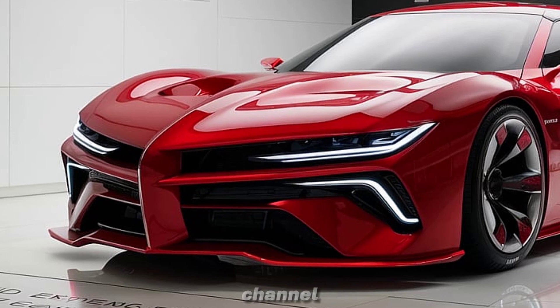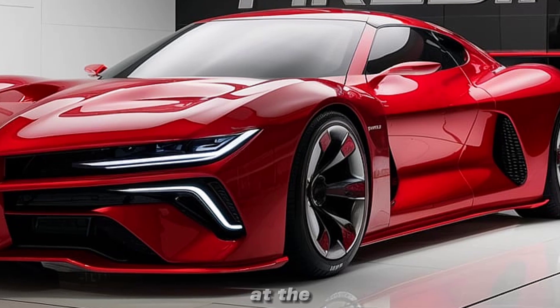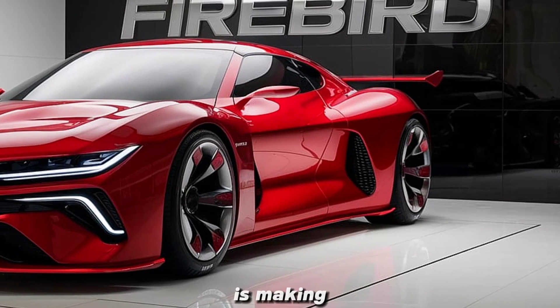Hey everyone, welcome back to our channel. Today we're diving into the exciting world of concept cars with a close look at the 2025 Pontiac Firebird redesign. This iconic nameplate, once synonymous with American muscle, is making a bold return with a futuristic twist that's bound to turn heads.